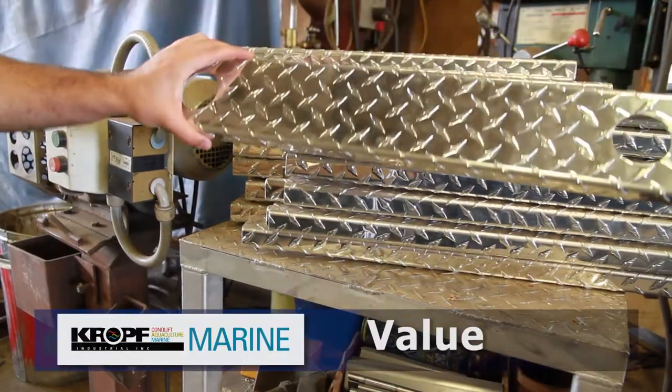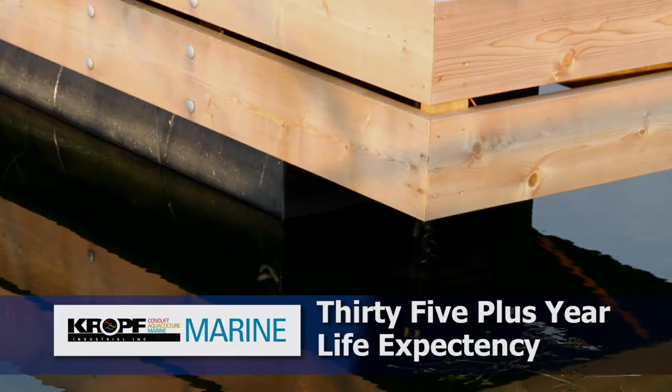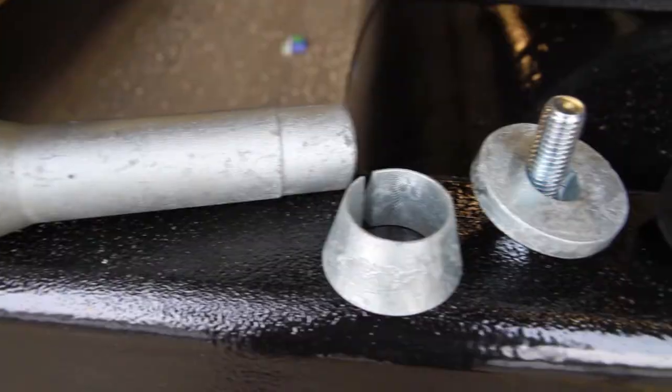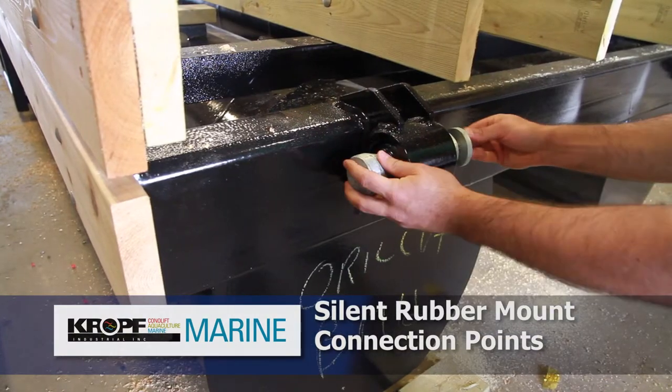Value: our docks are priced well below reasonable expectations and designed to deliver a service life of over 35 years. Silent: our rubber mount connection points and stout pins ensure a silent dock system.